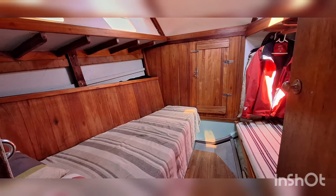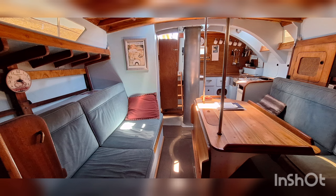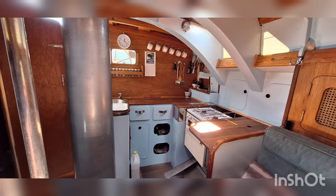There are two single berths in this cabin. A view of the saloon looking aft, and the galley.